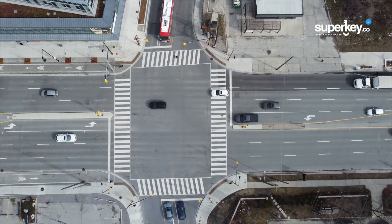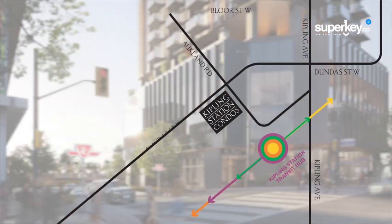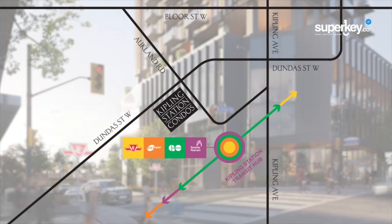The new downtown Etobicoke is one of the best kept secrets in GTA real estate. Bordering Toronto and Mississauga, there's a ton that this community has to offer. Kipling Station Condos is located on the southwest corner of Dundas Street West and Auckland Road in downtown Etobicoke. This elegant 50-story community will rise above the rapidly growing skyline.